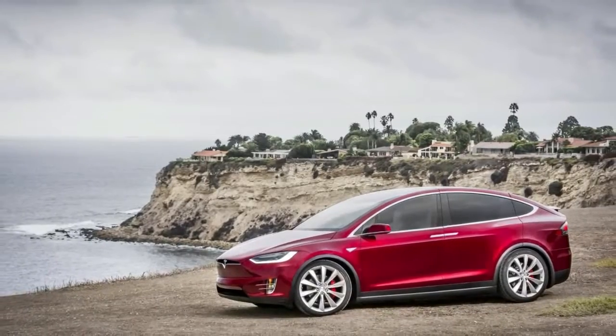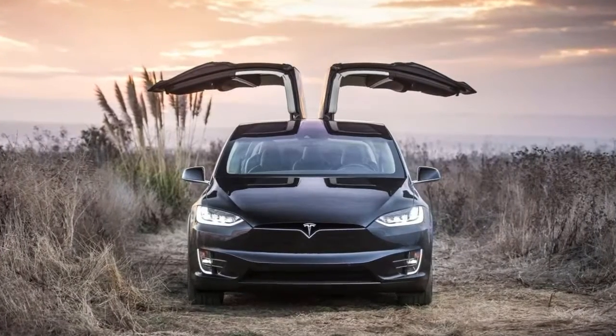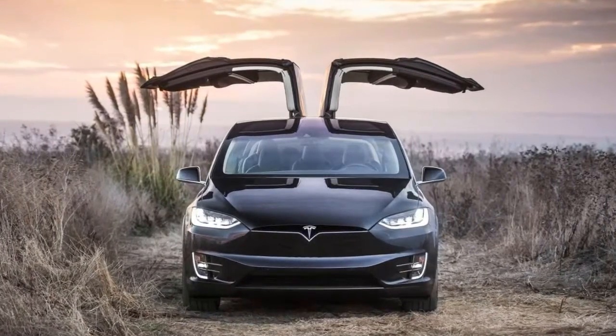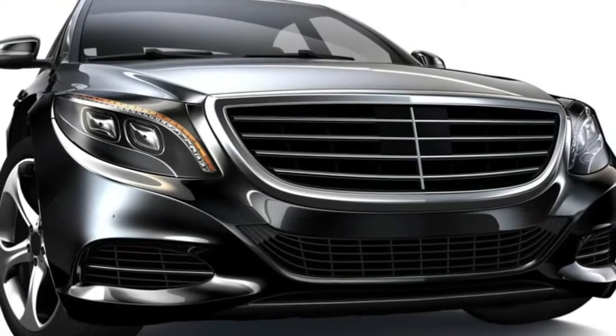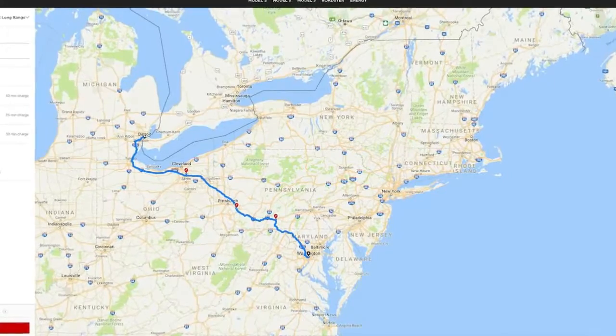The website allows users to choose between the Model S, Model X, and Model 3. It's available on all of the Model S and Model X versions, namely the 75 kWh, 100 kWh, and 100D kWh ones.